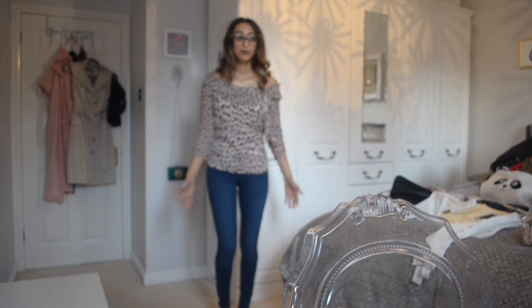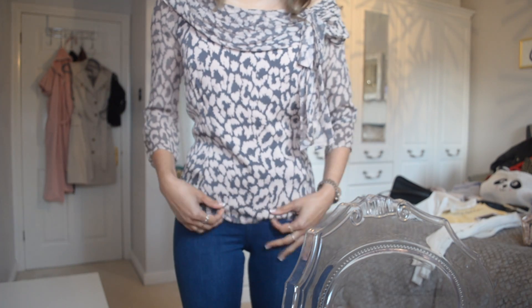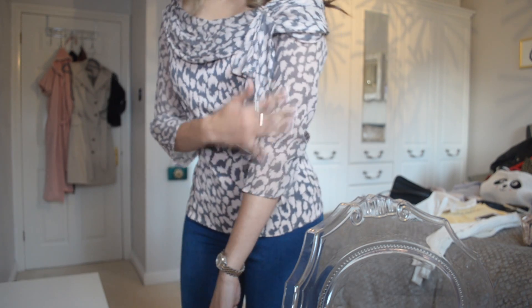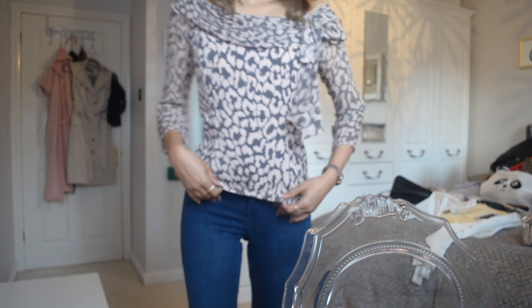So this is what I plan to wear for the date night. It is a sort of blush pink and gray leopard print Diane von Furstenberg top — it's got sort of sheer three-quarter sleeves and a sort of off-the-shoulder ruffly bit, and then I'm just pairing it with these Topshop Joni jeans for a more casual look.